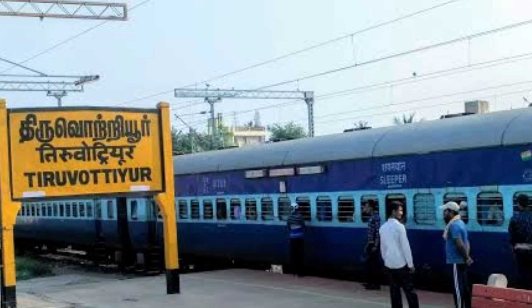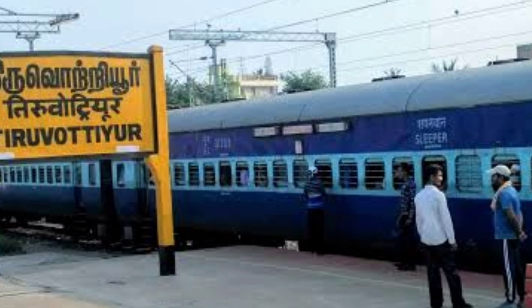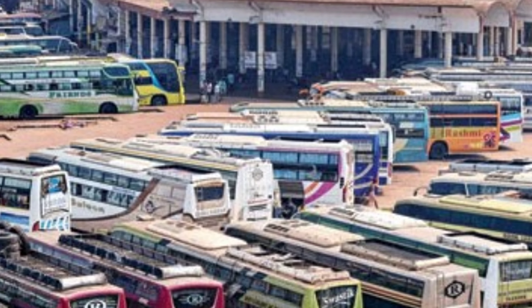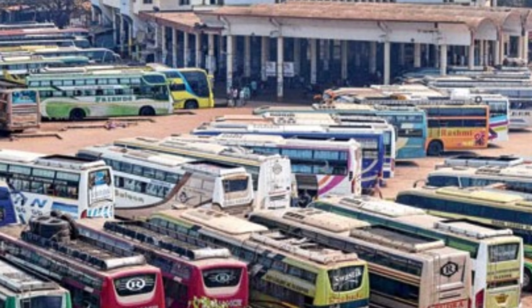Railway station — here we board into the train when we travel to other places. Bus stand — in the bus stand, we can board into the buses for traveling to long and short distances.